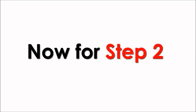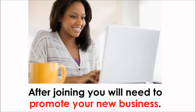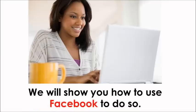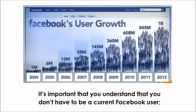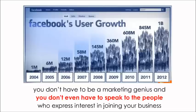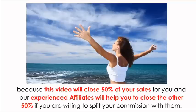Now for Step 2. After joining, you will need to promote your new business. We will show you how to use Facebook to do so. Facebook has over a billion people and it allows you to easily advertise to large groups of people. You don't have to be a current Facebook user, you don't have to be a marketing genius, and you don't even have to speak to the people who express interest, because this video will close 50% of your sales for you, and our experienced affiliates will help you close the other 50% if you are willing to split your commission with them.